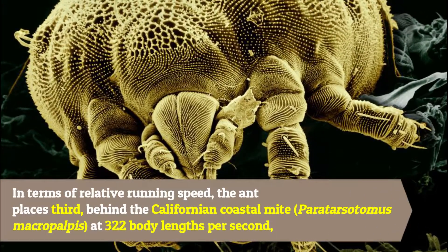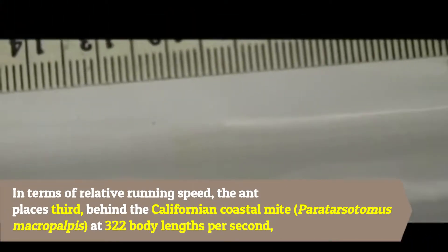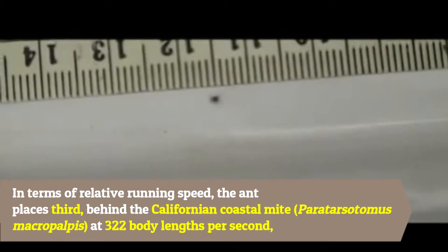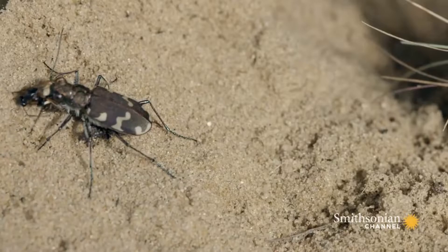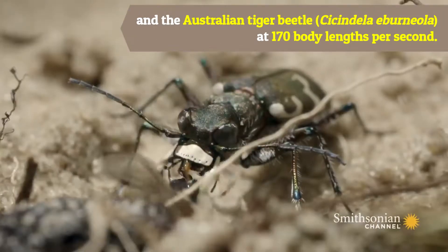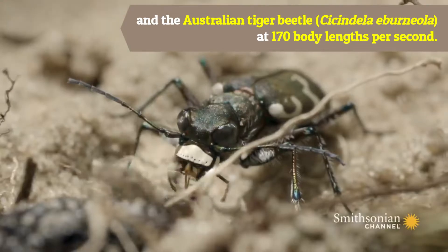In terms of relative running speed, the ants place third — behind the Californian coastal mite Paratarsotomus macropalpis at 322 body lengths per second, and the Australian tiger beetle Cicindela eburneola at 170 body lengths per second.